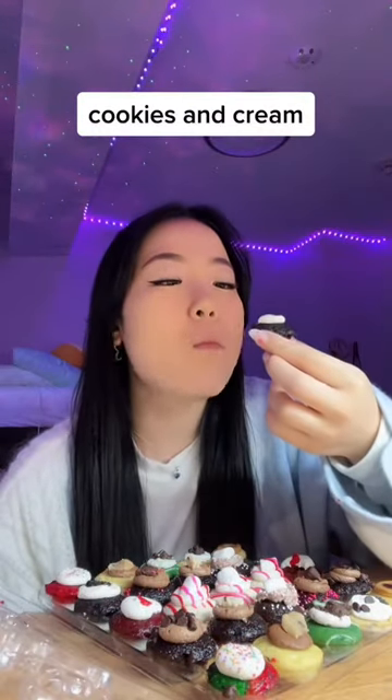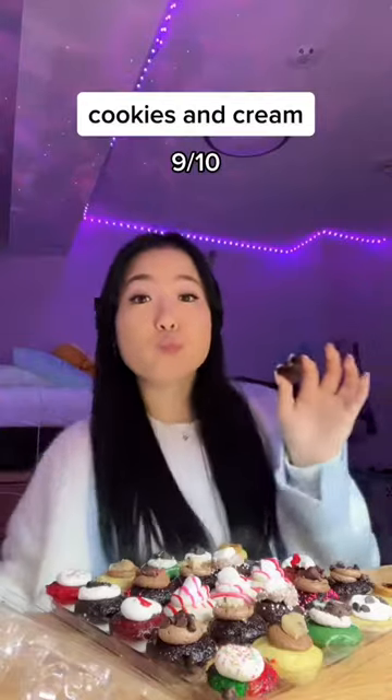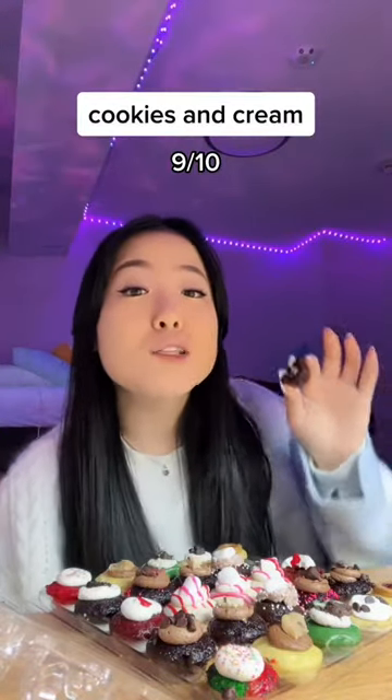Next, we're trying cookies and cream. Oh, yeah. Mm-mm-mm. Cookies and cream magic. 9 out of 10.